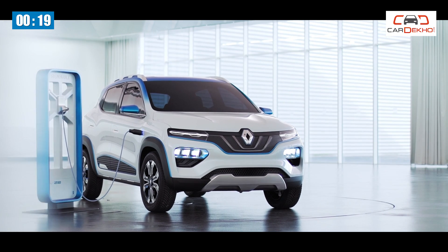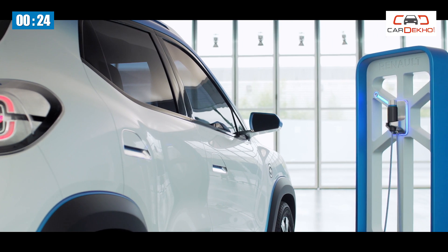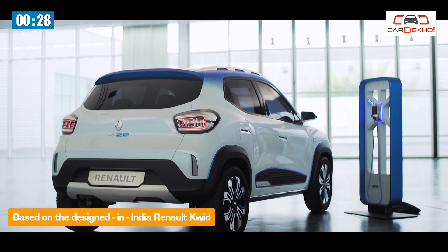Number 1. The electric version of the Kwid is at a concept stage at the moment. It has been developed jointly by Chinese automaker Dongfeng Motor Group and Nissan, and it's based on the same CMFA platform as the Indian Kwid.